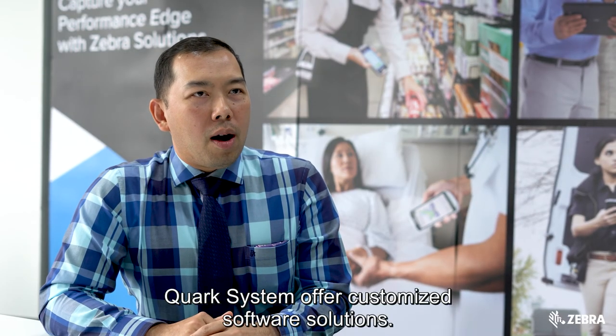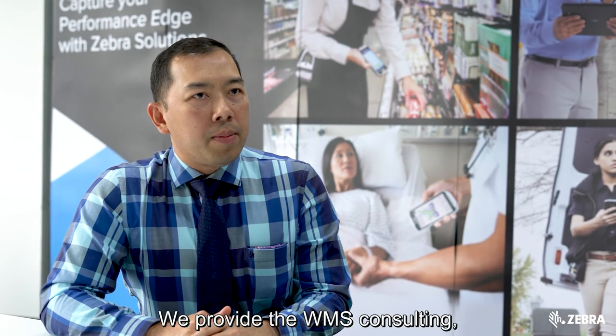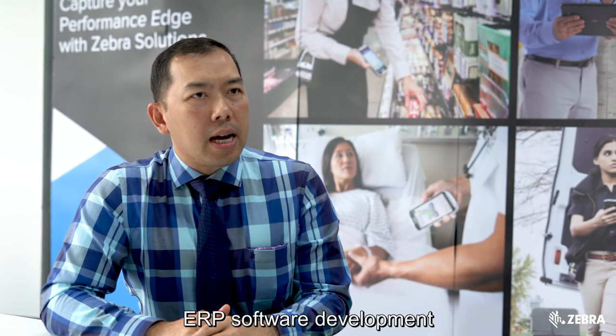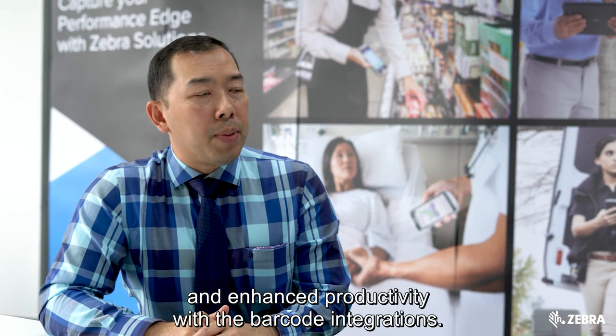For system offerings, we provide customized software solutions, including BMS consultancies, ERP software development, and enhanced productivity with barcode integrations.